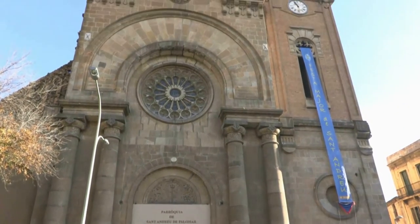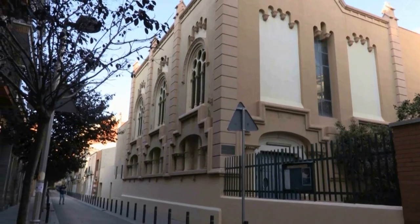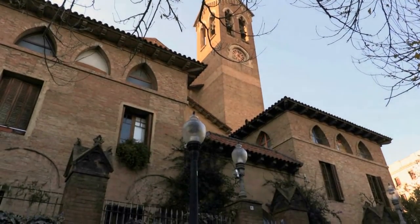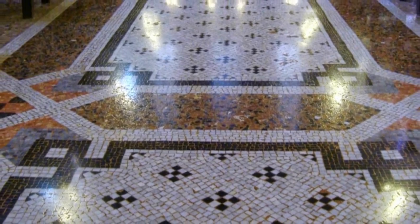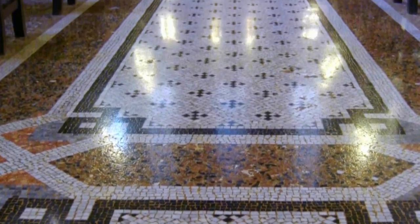The guided religious art tour will open the doors of three parishes where historic memories are treasured. Paintings from inside their walls will be shown, as will magnificent bordered mosaics and geometric friezes on the paving, the work of a young Antoni Gaudí.